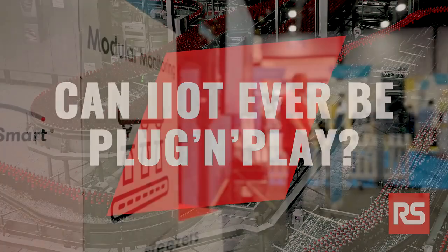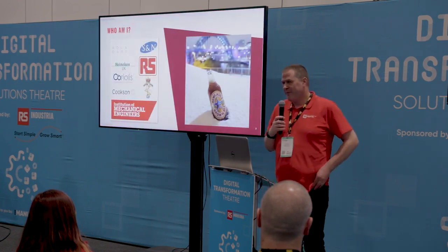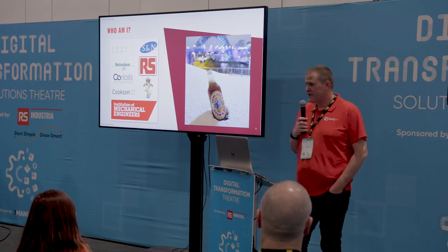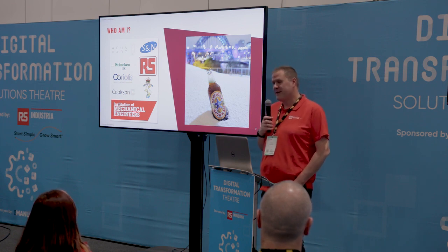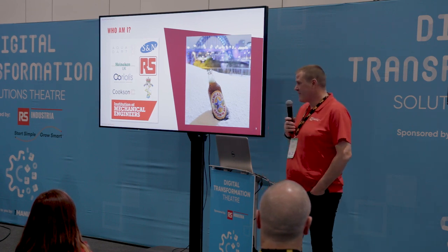My name is Richard Jeffers from RS Group, and I'm going to talk about whether industrial IoT can ever be plug-and-play. My background before RS Group was on the customer side — running, building, and maintaining factories, including the Newcastle Brown Ale Brewery in the North East. That gives me a deep understanding of customer problems around operations, maintenance, and sustainability.